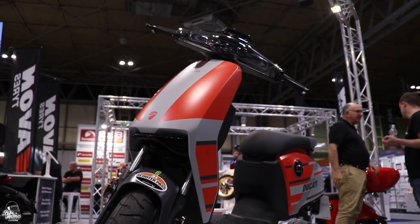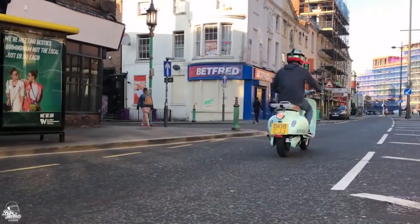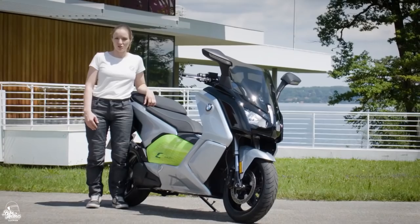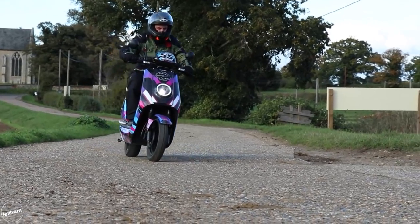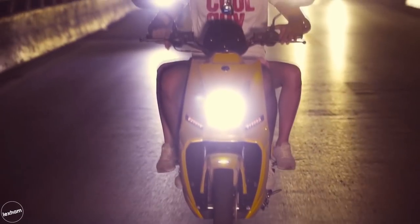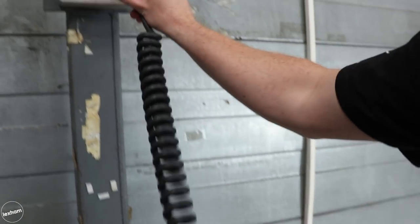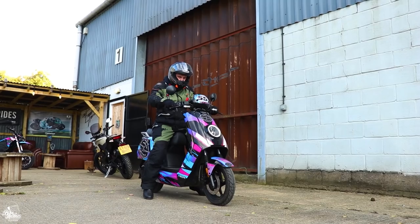Today we're focusing on the scooters of the future as we run down 10 of the best electric scooters you can buy in 2021. The electric market has surged recently, if you'll pardon the pun, with electric options becoming the transport of choice for commuters around towns and cities. Low running costs, environmentally friendly and stunningly silent, there are some obvious advantages to going electric. This list will have a varied mix of budgets and capabilities, so hopefully there's something for everyone.